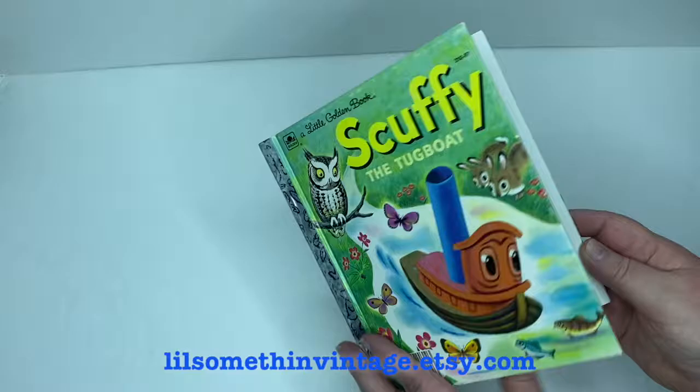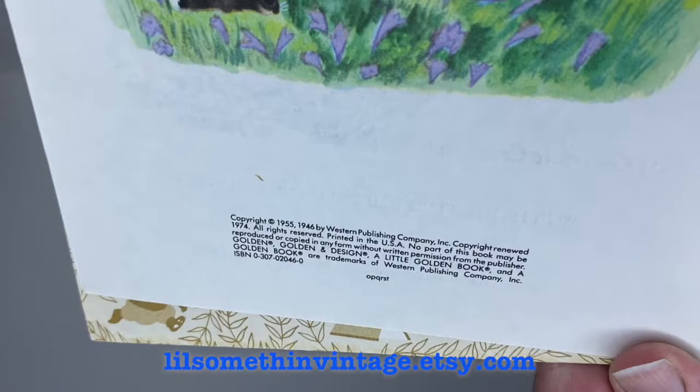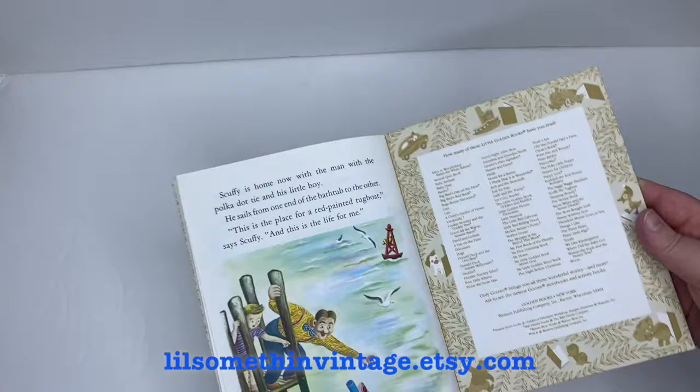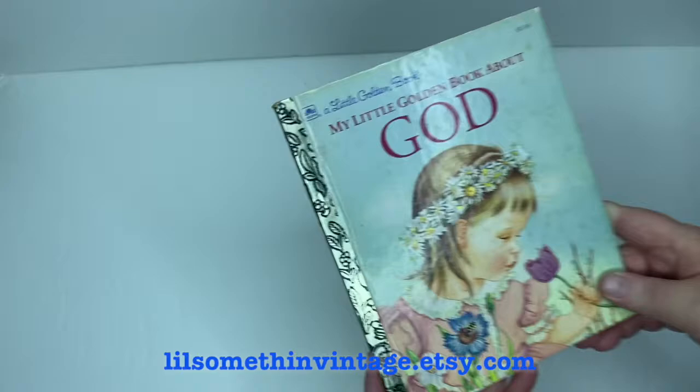Then we have Scuffy the Tugboat by Gertrude Crampton, pictures by Tibor Gurgley, copyright 1955, renewed in 1974. There is some rubbing off of the black on the spine. There's no writing, tears, or creasing throughout the book. The bottom of the front cover has some scuffing, and a little bit of dirt here and there, but it's still got a lot of life in it for sure.